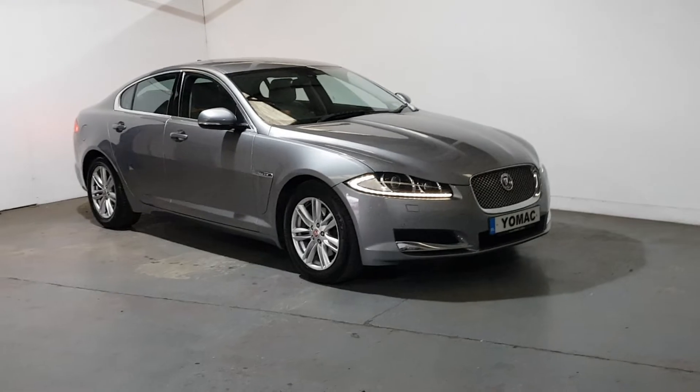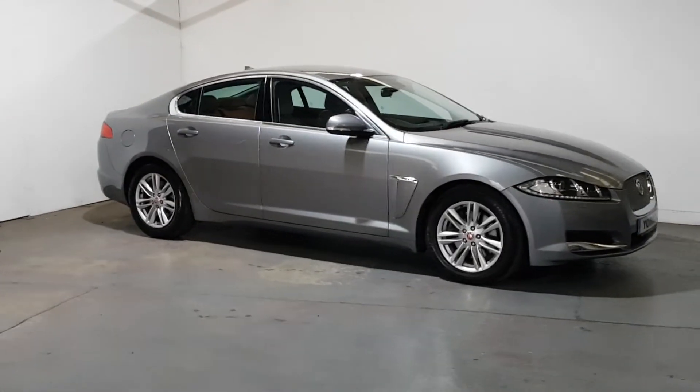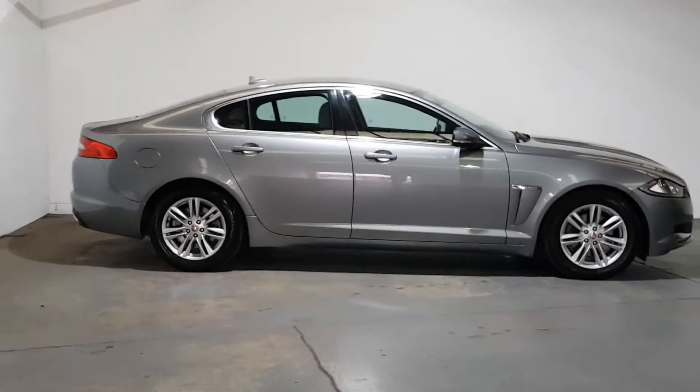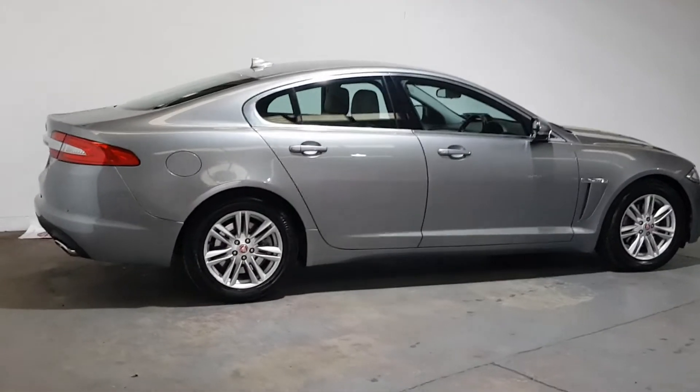The luxury edition is quite a high spec, as you can see it's got the LED daytime running lights. Not a mark on it — it's just absolutely beautiful. You'd have a long way to find one like this.